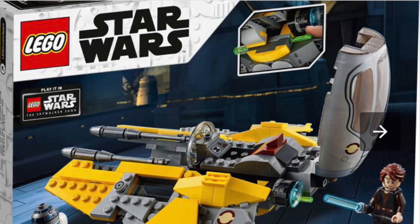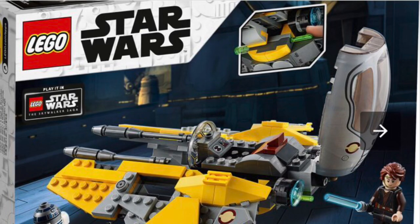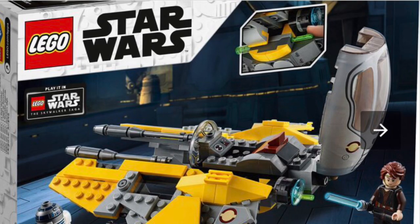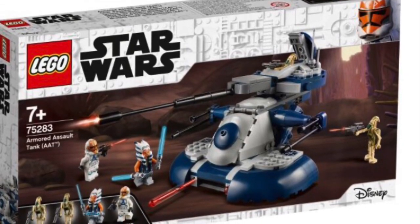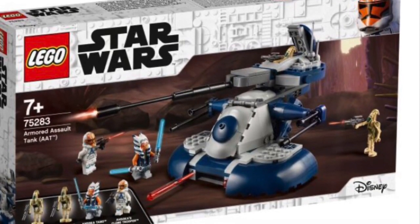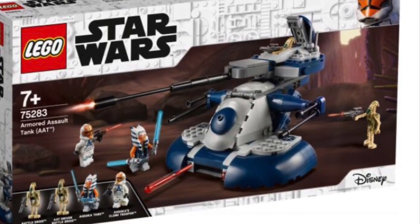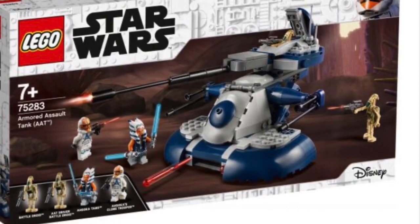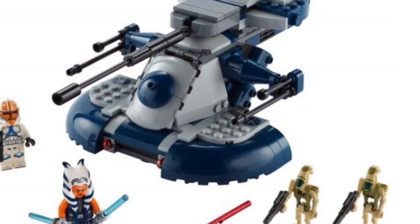Let me know what y'all think about me doing videos like this, because I would definitely do more — I just want to hear your feedback. Now I have the Armored Assault Tank, the AAT. It's 286 pieces, set number 75283. It's going to run you about $39.99 US dollars, $49.99 Canadian, and £34.99 in the UK. I'm very excited for this set — they're bringing back the battle droids and I'm so excited.